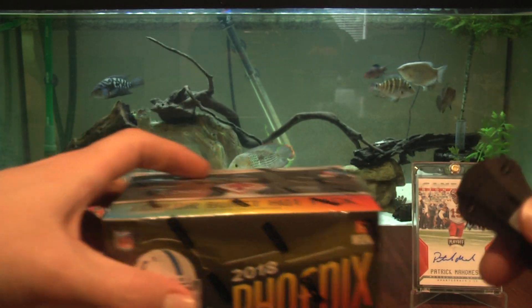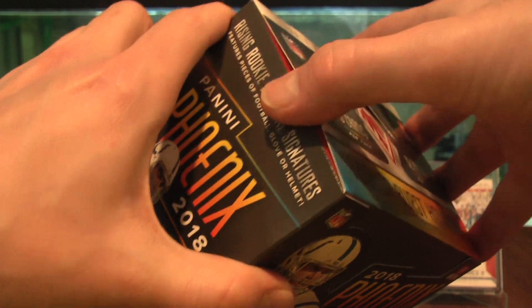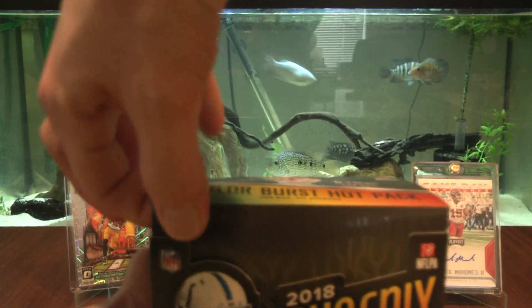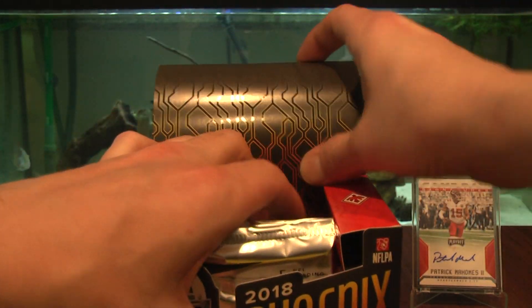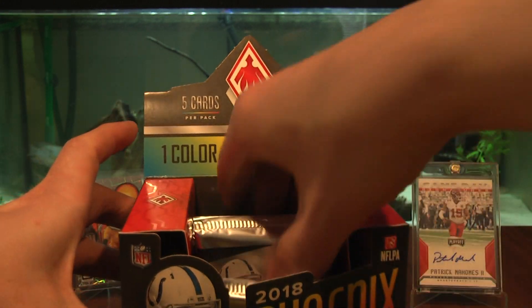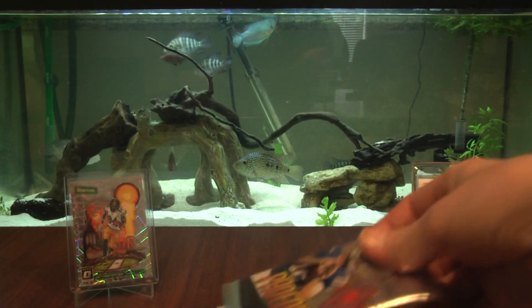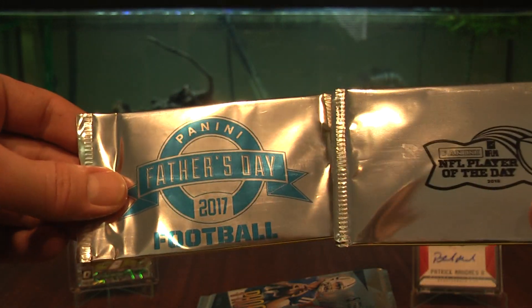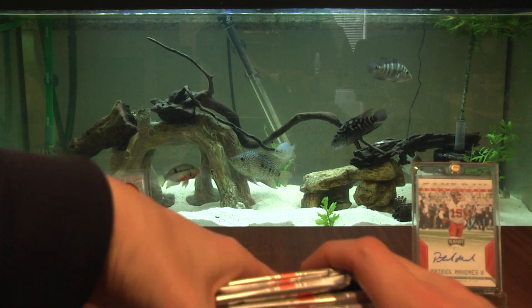This is part of our six-week series hot pack hump day — next week we open four packs of Optic and one pack of Phoenix, all guaranteed autographs. This is my first time opening a box of Phoenix and I got a good deal on it. I got this box in March of 2019 for $117, that's why I couldn't pass it up.